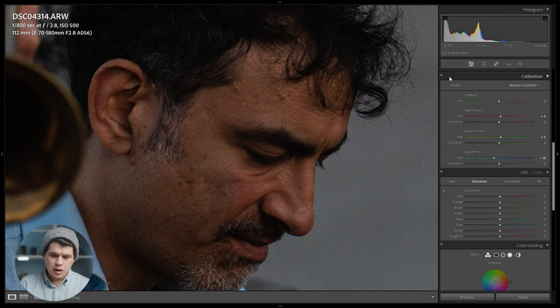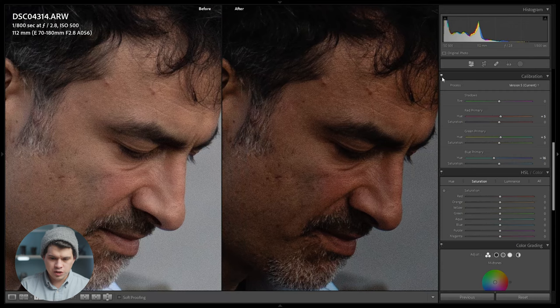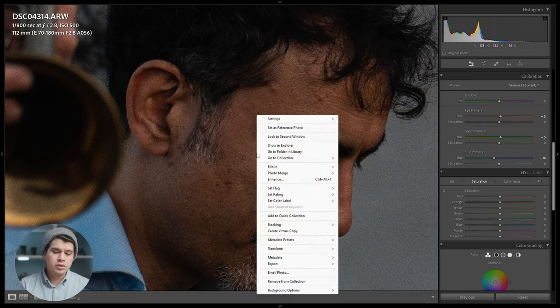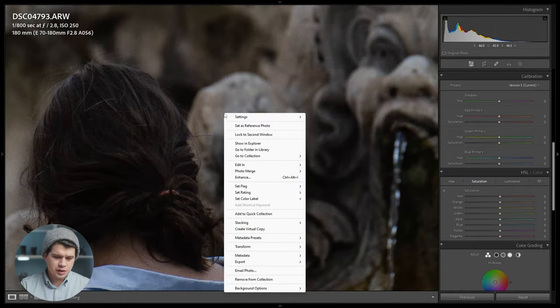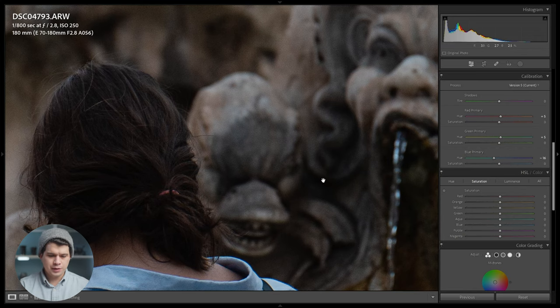We can click camera calibration on and off to see the before and after — before, and after — and now we have skin tones which are a bit more orangey, just looking a lot better. So now we have the skin tones of Uri Segura. I'm going to copy these settings, go back to our original image, right-click and paste our settings, and now we have our camera calibration settings applied.